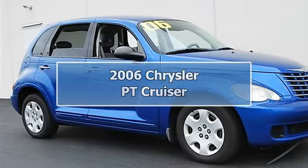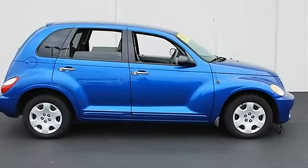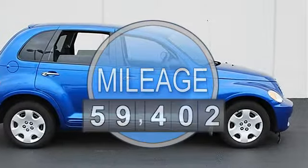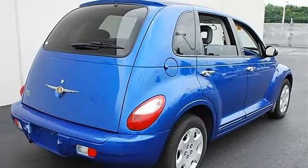2006 Chrysler PT Cruiser, 4-door car. This vehicle features the following equipment: Automatic, Gas I4, 2.4L/148, FWD Speed Control, Front Wheel Drive.